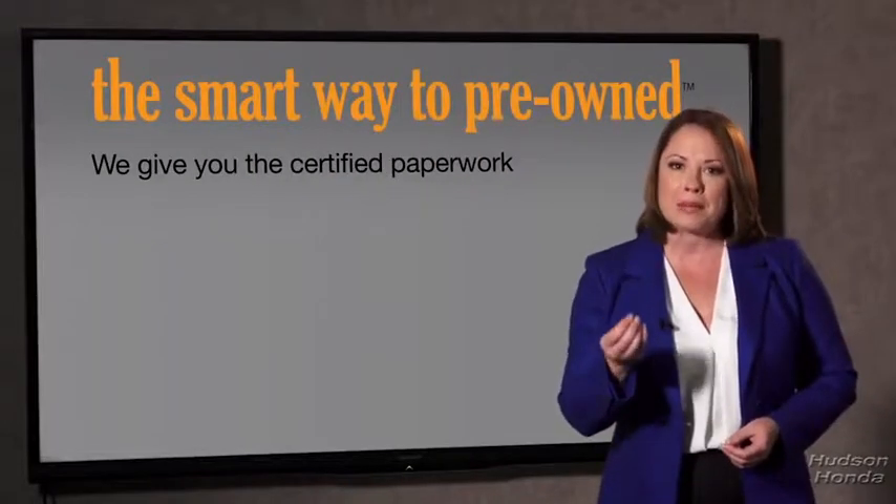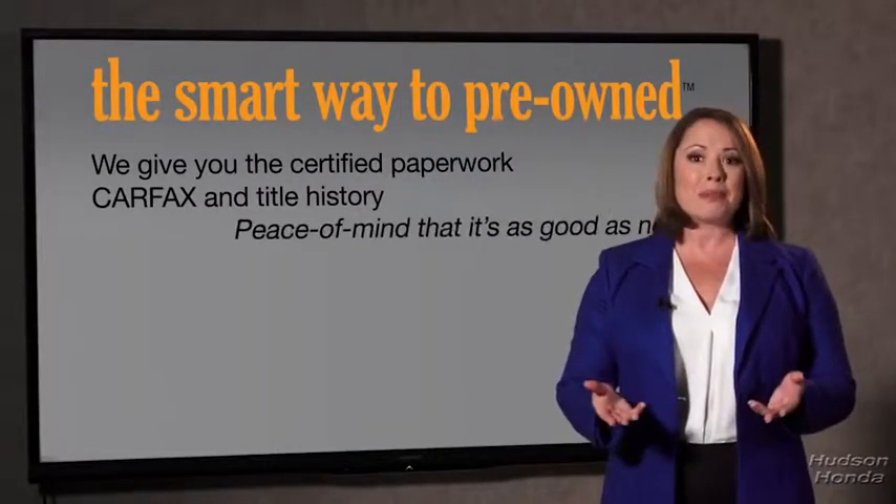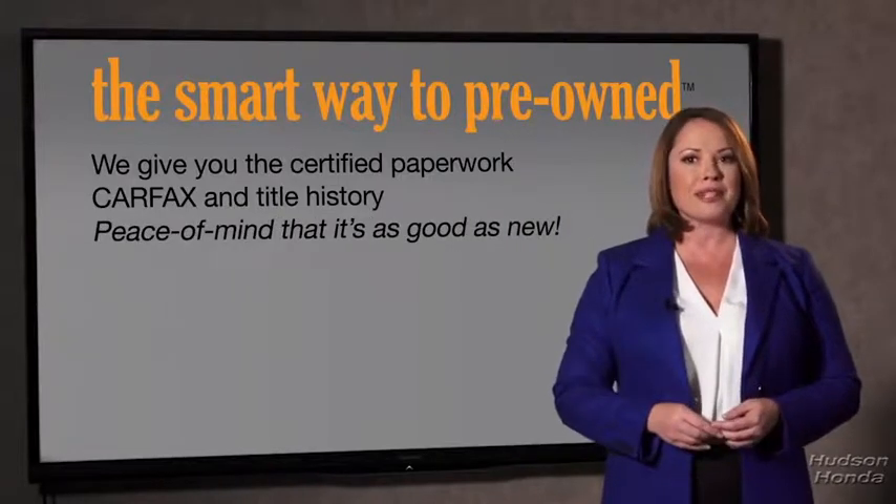Why should you worry if the odometer's been rolled back, or you're the victim of a salvaged or rebuilt vehicle? Or worse, a washed title. We give you the certified paperwork, along with the Carfax and the title history, providing you with the peace of mind that your certified pre-owned is as good as new.